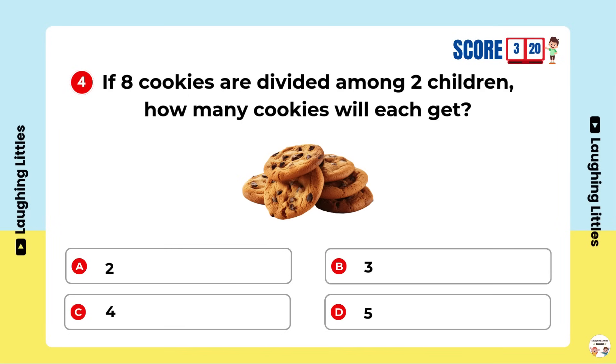If eight cookies are divided among two children, how many cookies will each get? Option C is the right answer.